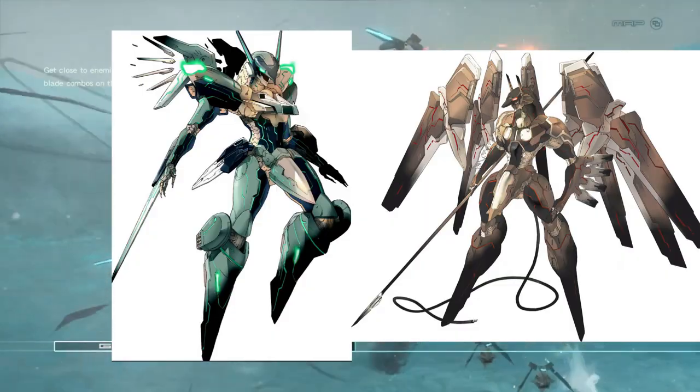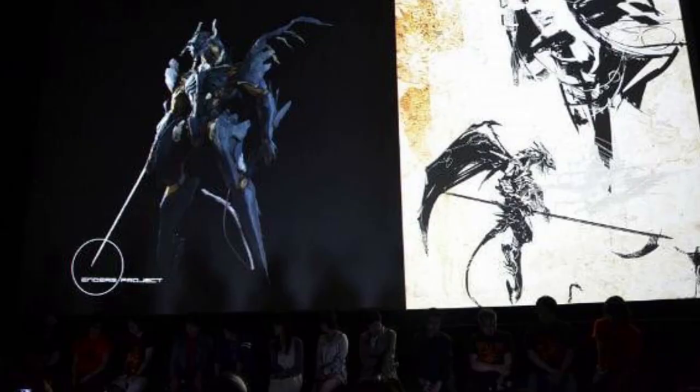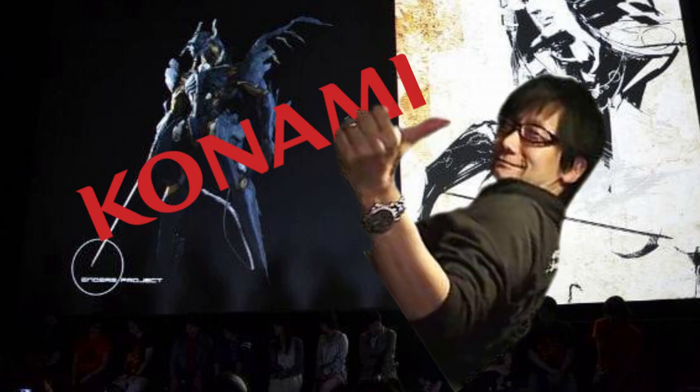I'm just gonna fly out to say Jehuty and Anubis rule. Zone of the Enders 3 was almost a thing, but you guys already know what happened to Konami and Kojima. Anyway.